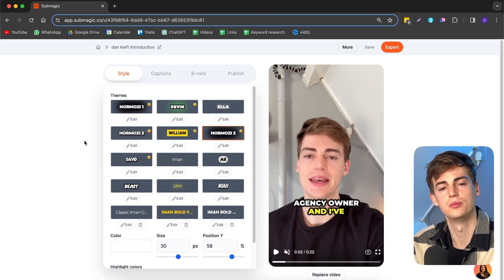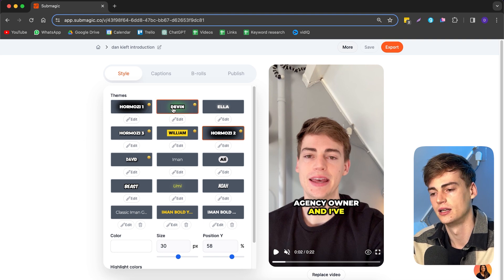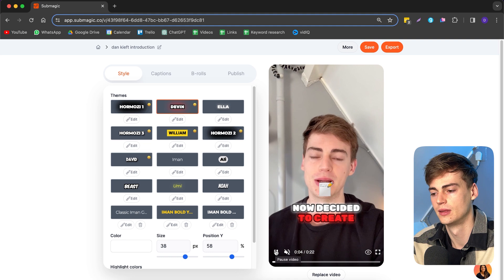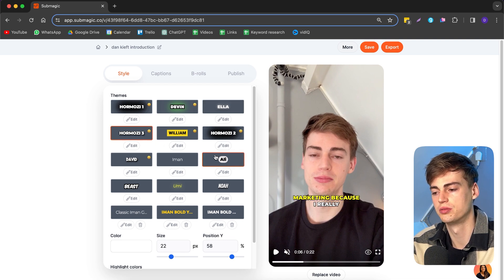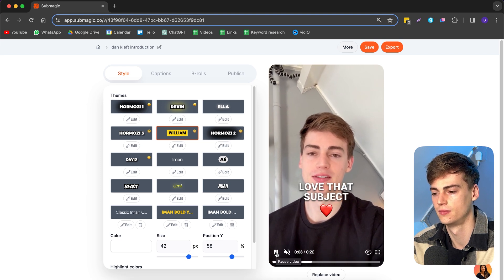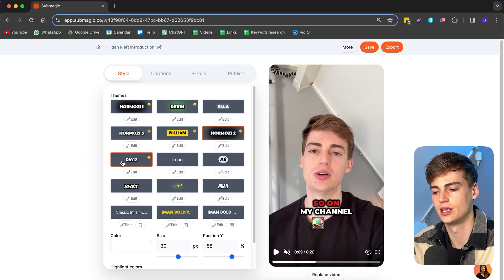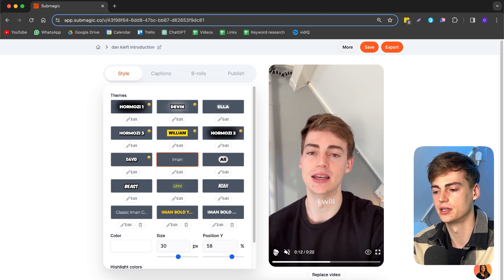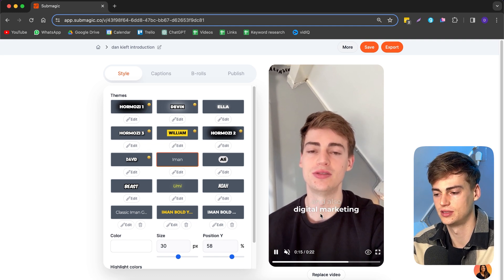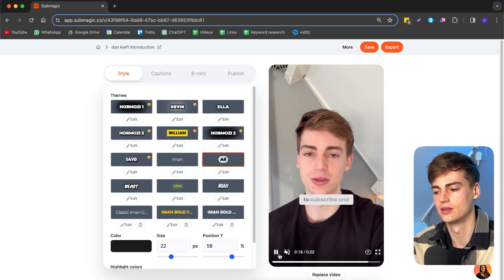These are the standard Hormozi captions — you might have seen these from other videos. They're not that unique but are the standard for every type of content creator. Let me show you a few other styles I really like. We have the Devon style, which moves a little and looks pretty cool. Then there's another clean one, the Hormozi tree which looks pretty basic, and the William effect which also adds emojis.